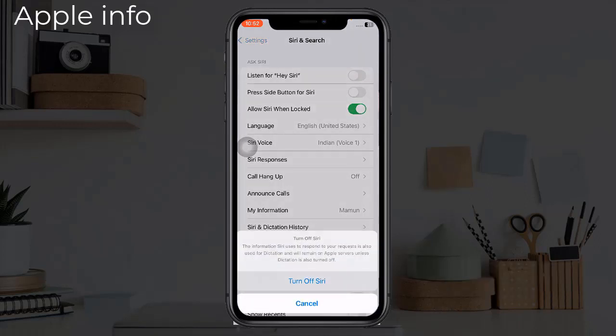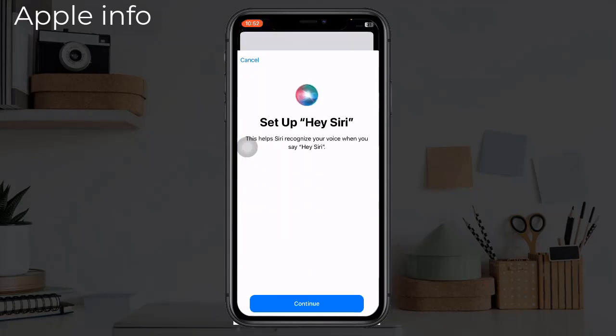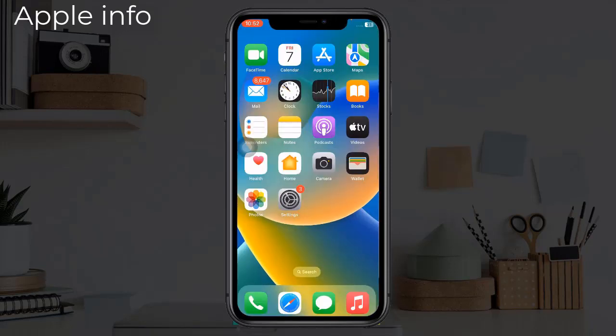Wait for about 50 seconds, then turn it on again. Check if Hey Siri is working properly or not. Solution two: Force restart your iPhone.